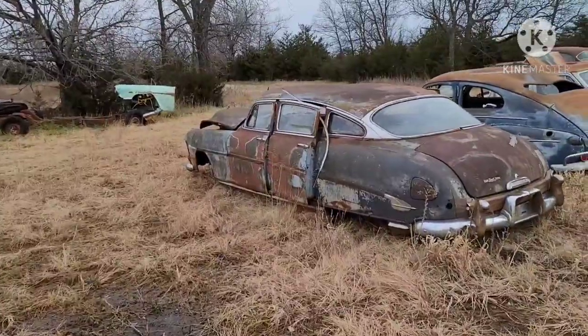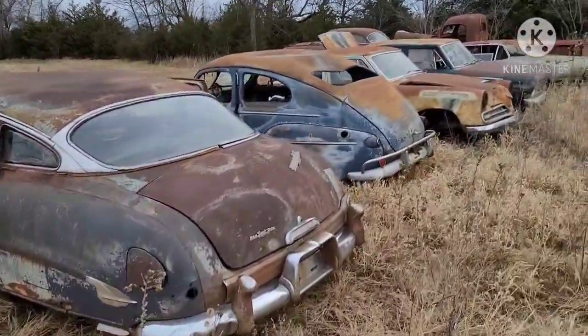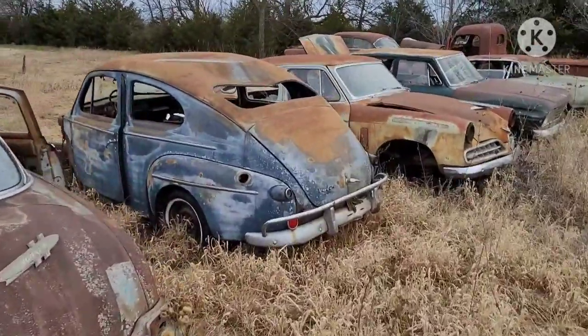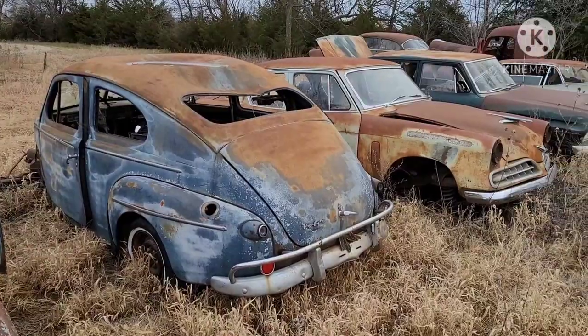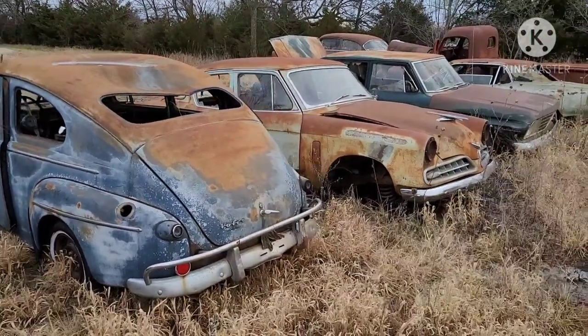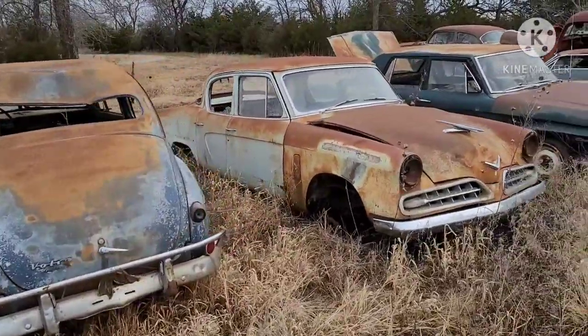I got a Hudson, about a '52 maybe. I got a little Volvo — that Volvo is in one of my early, early videos: the abandoned shop in Newton. Check it out.